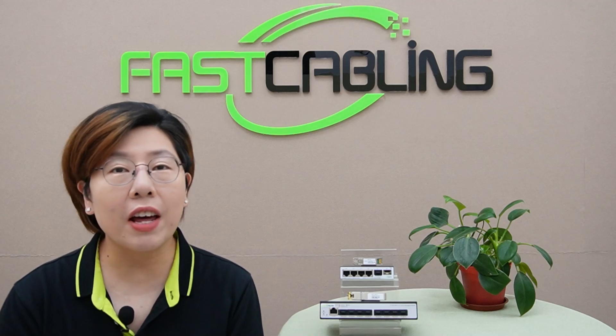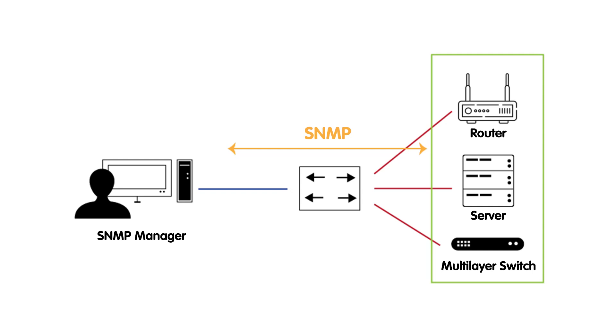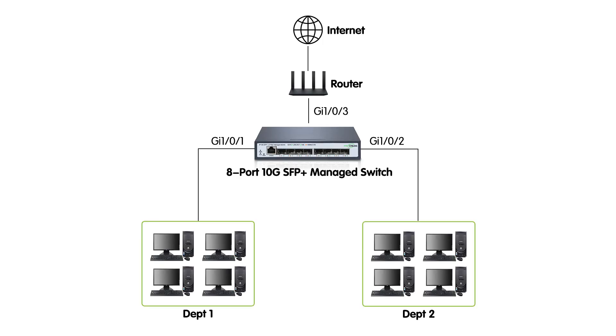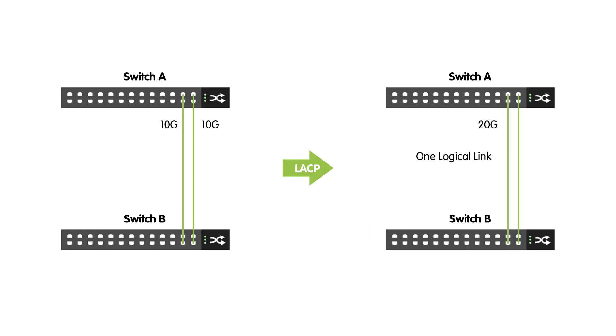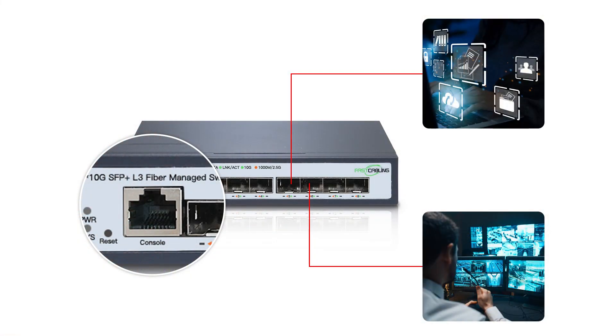Let's break down some of the advanced Layer 3 management features. We have SNMP — Simple Network Management Protocol — to monitor and manage your network devices remotely. QoS, Quality of Service, to prioritize critical data and ensure smooth communication even during peak hours. And LACP, Link Aggregation Control Protocol, which combines multiple network connections to increase throughput and provide redundancy. The console port adds even more flexibility, giving you direct access to manage and configure your network on-site.